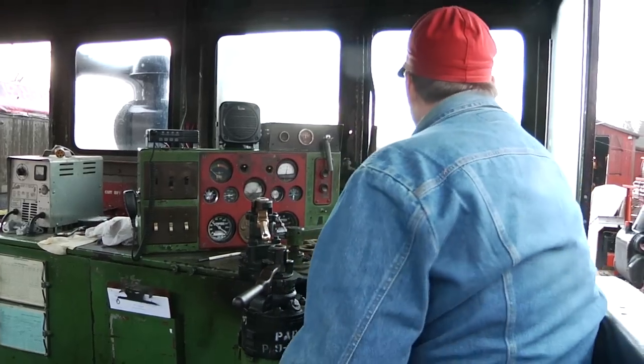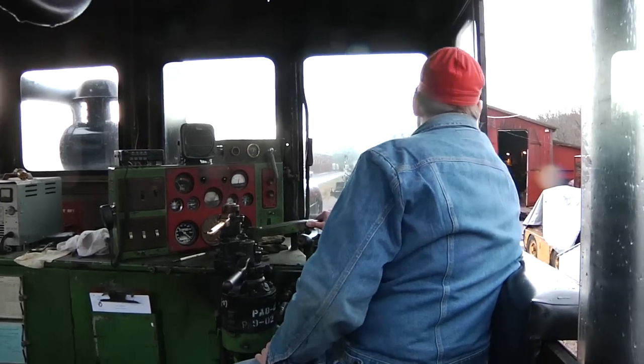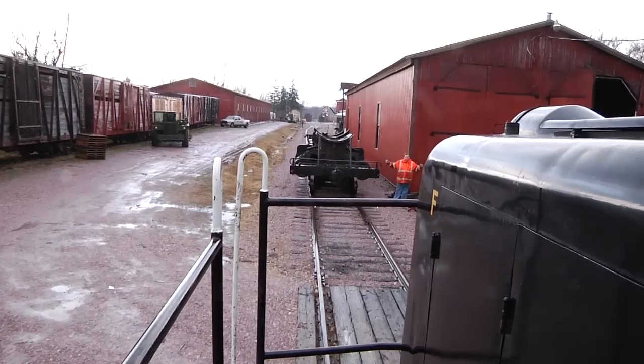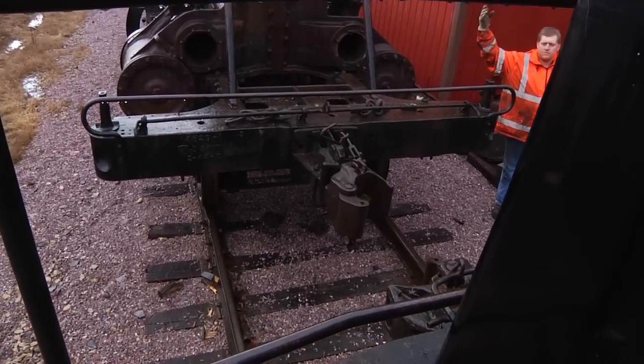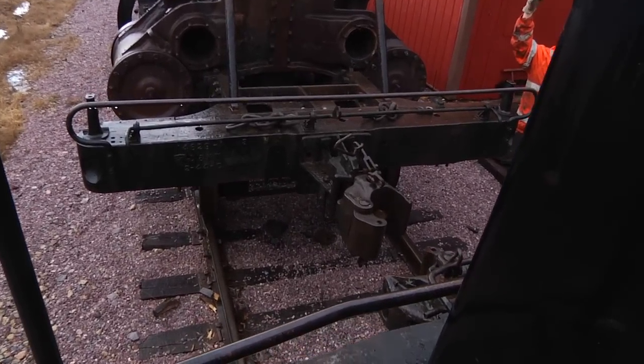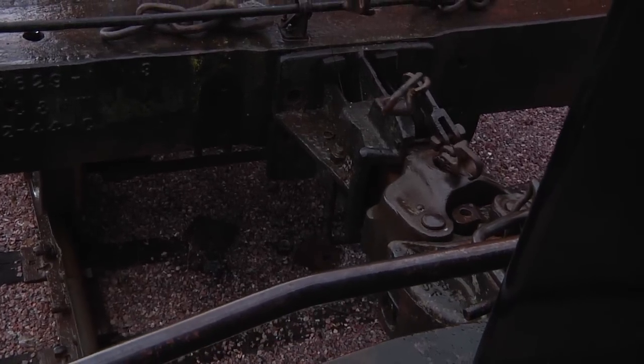My name is Kelly Bauman. I'm the operating superintendent for the railroad. I do this as a volunteer — outside of this I work in IT for the University of Wisconsin-Madison. When it becomes necessary to move equipment for lifting by cranes or other repairs or even for display, we'll use one of our various locomotives to move the equipment around. In this case we're using the MCRY number four, which is a 1943 GE diesel electric locomotive.